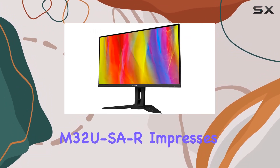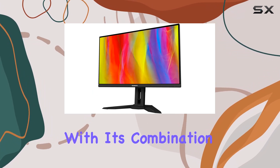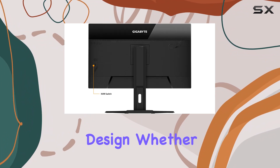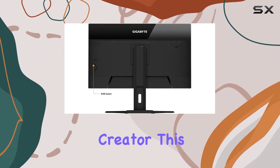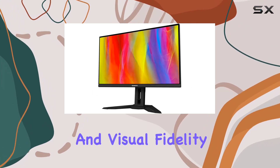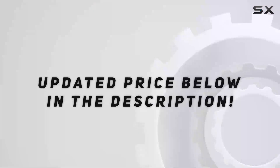In summary, the Gigabyte M32U SAR impresses with its combination of high refresh rate, 4K resolution, and a feature-rich design. Whether you're a gamer or a content creator, this monitor offers a compelling package that caters to both performance and visual fidelity. Check out the video description for an updated price.